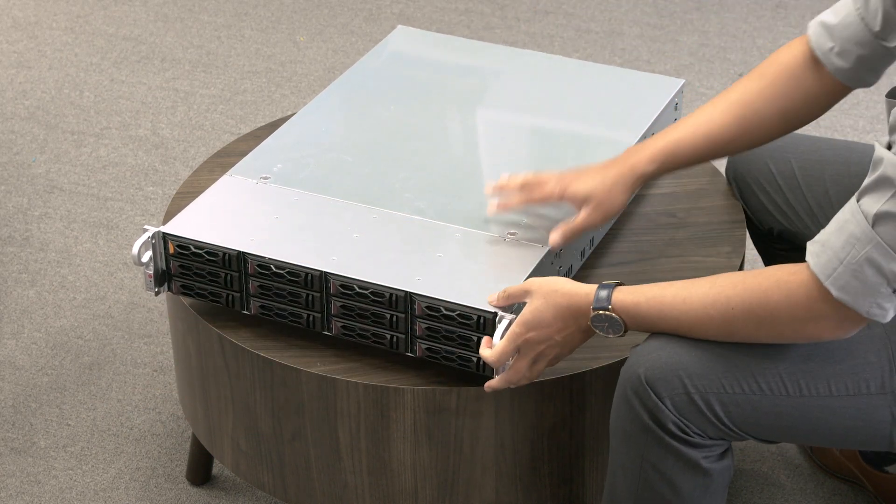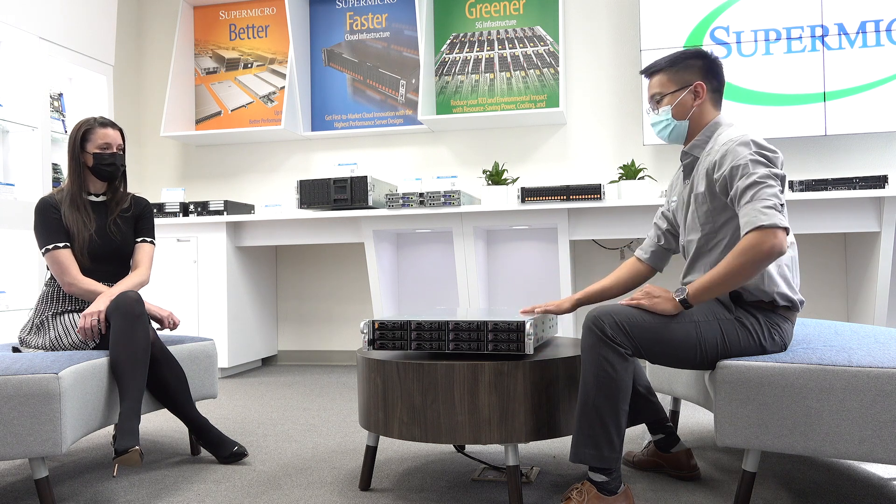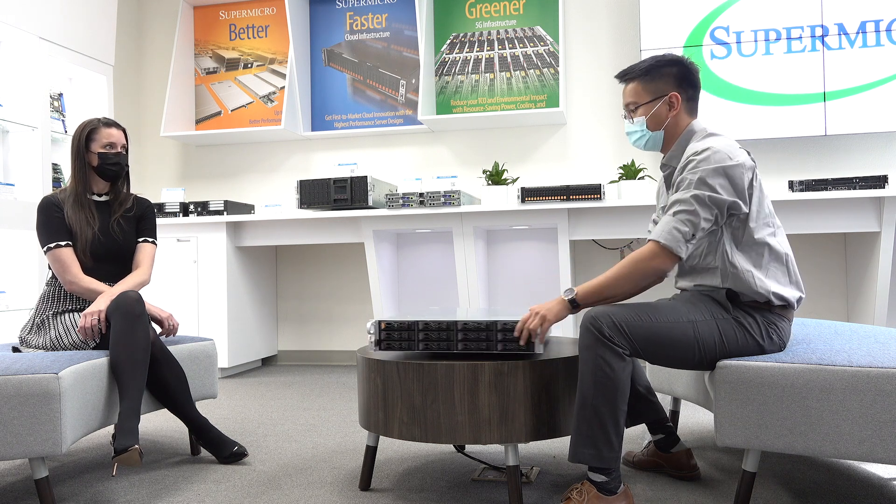This system supports hybrid configurations for all SATA, SAS, and NVMe. So depending on what the customer needs for their application workload, they can go with either. That covers the front side — let's take a look at the back.